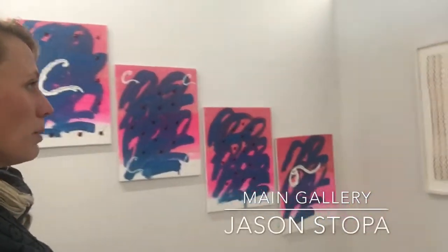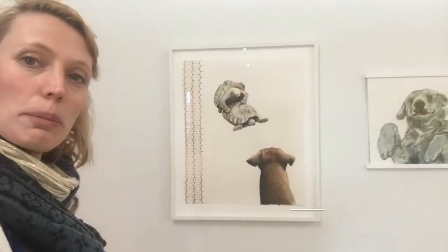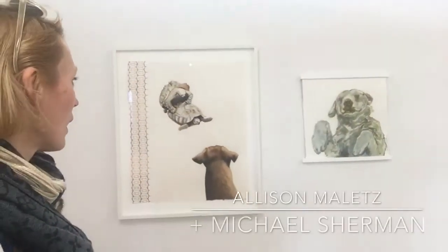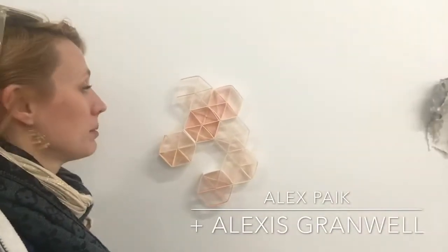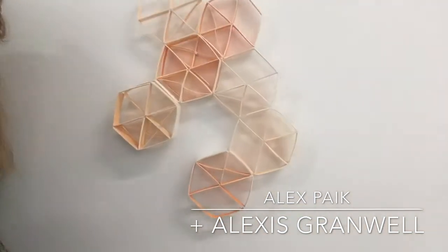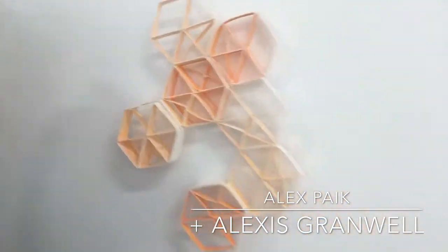Here's some work by James Stuka. Here's some work by Alex Malik. You can see it's a really nice range of work. This is Alex Pike — he is doing a lot of folding, color, geometry, layering, installation.